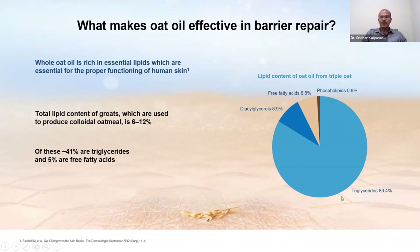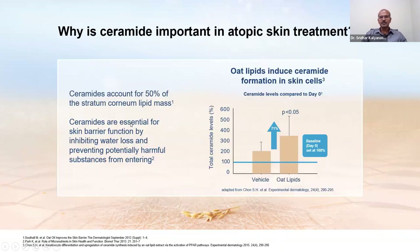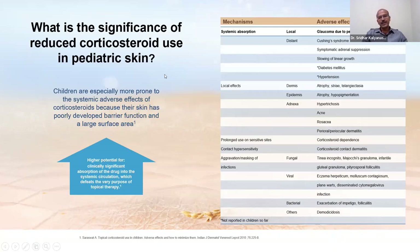The fat content of oat groats, commonly used to produce oatmeal, is 6 to 12%, with triglycerides forming the most important fat component. Ceramides account for 50% of the stratum corneum lipid mass — essential for barrier function by inhibiting water loss and preventing potentially harmful substances from entering. Using oatmeal products helps with ceramide replenishment in the skin, and maintaining the barrier itself helps preserve ceramide content. Reducing corticosteroid use is one of the aims of management; repeated corticosteroid use can cause skin thinning, atrophy, and telangiectasia.